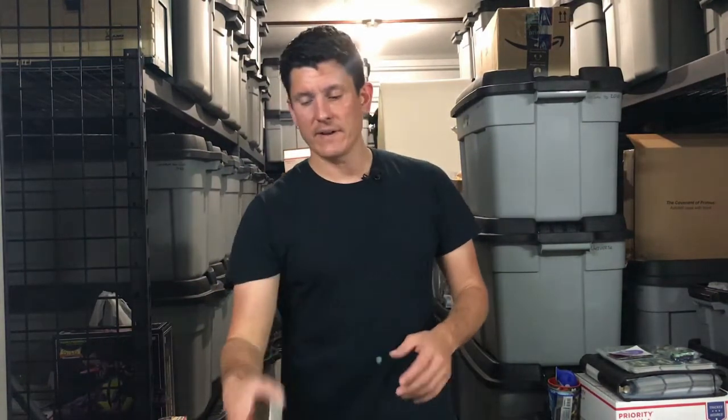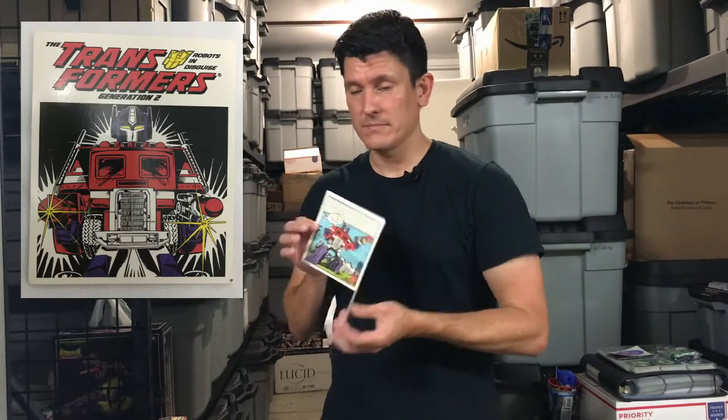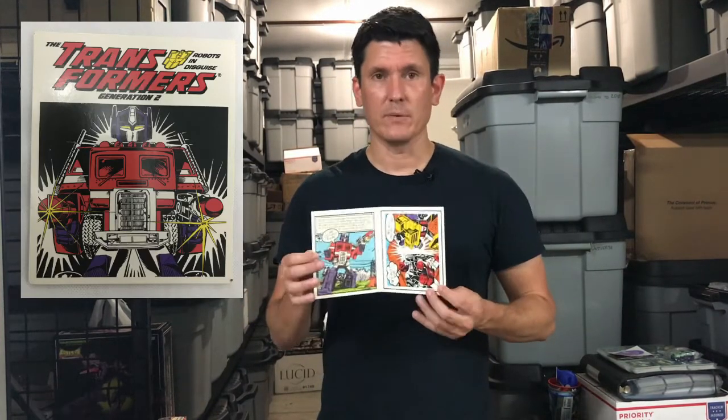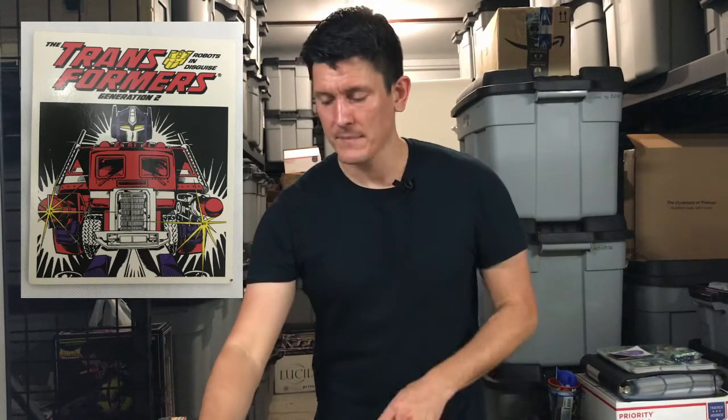That's about it for the convention stuff. Now we're going to roll into the vintage pieces. We've got a Generation 2 Walmart kids meal thing — it's a puzzle hidden in a book. It's two pages and you can pop it out. It says 'I am Optimus Prime' — remember the Gen 2 talking box Optimus Prime had that? I still need to get the Generation 2 Dairy Queen Optimus Prime figure, so if you have one, sell one to me.